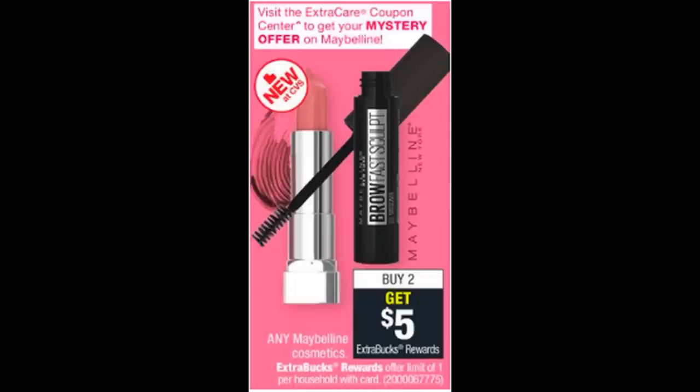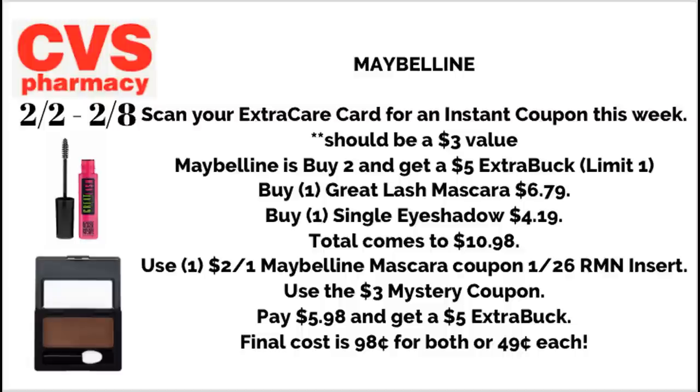We have a good deal on Maybelline Cosmetics this week — buy two, get a $5 ExtraBuck, limit of one. This week we're also scheduled to get a mystery makeup coupon on Maybelline — scan your ExtraCare card to get it. Grab a Great Lash mascara for $6.79 and a single eyeshadow for $4.19 (totaling $10.98). Use a $2-off-one Maybelline mascara coupon from the $1.26 RetailMeNot plus the $3 mystery coupon — pay $5.98, get back $5 ExtraBuck — final cost $0.98 for both or $0.49 each. We're also getting an Almay mystery coupon this week.